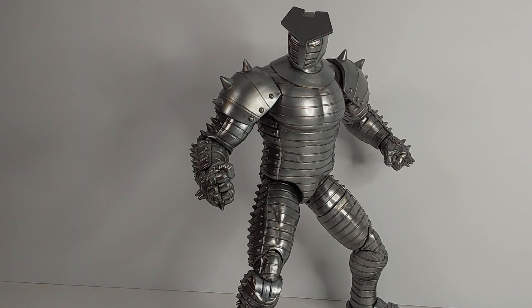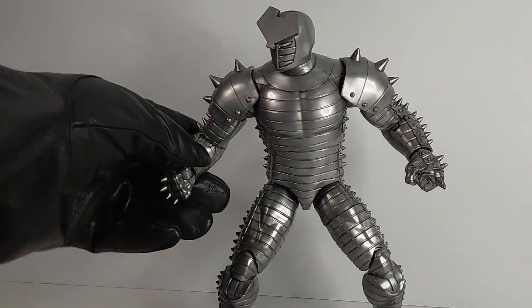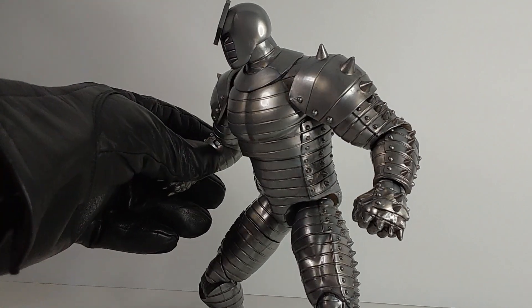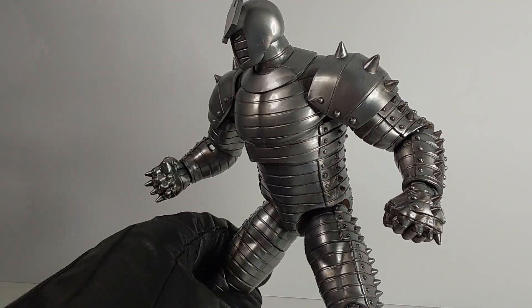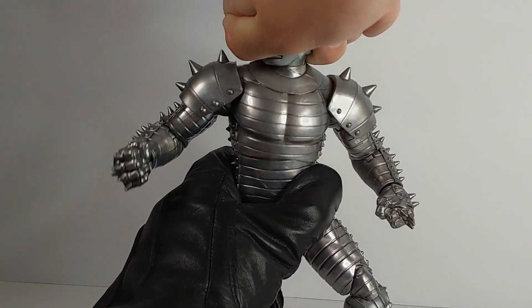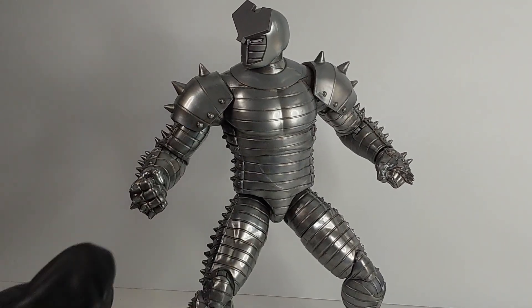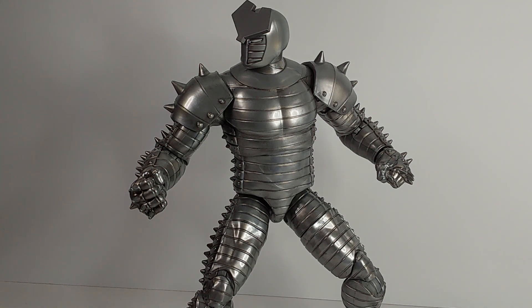For number 9, we have the Destroyer. He came in a 2-pack with Thor, and this is a very nice figure. You can see how good the silver looks across here. Single-jointed elbows — if he had double-jointed, he would have been higher. But he's still a very nice figure. His articulation in the diaphragm is very nice, and his sheen is super good. I don't know what plastic they used, but they need to continue using this plastic, because it is really, really good.